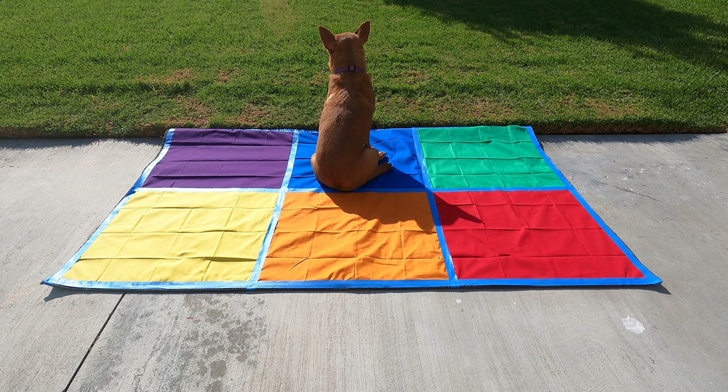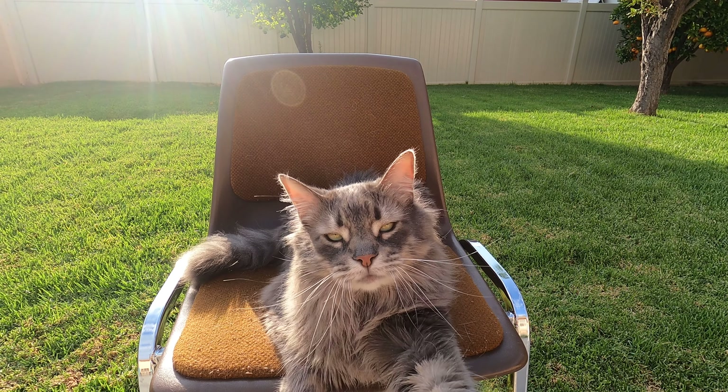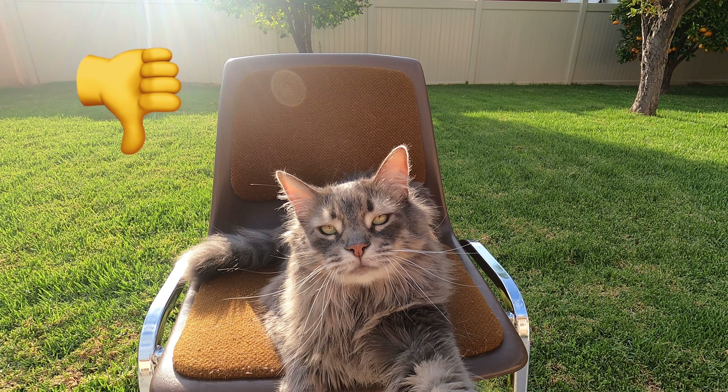Here we go scholars. What do you think? Is Ginger sitting on the carpet ready to learn? Thumbs up or thumbs down? Nice job scholars. Ginger is not sitting like a scholar on the carpet ready to learn. Her eyes are not on the speaker — she's looking the wrong way.